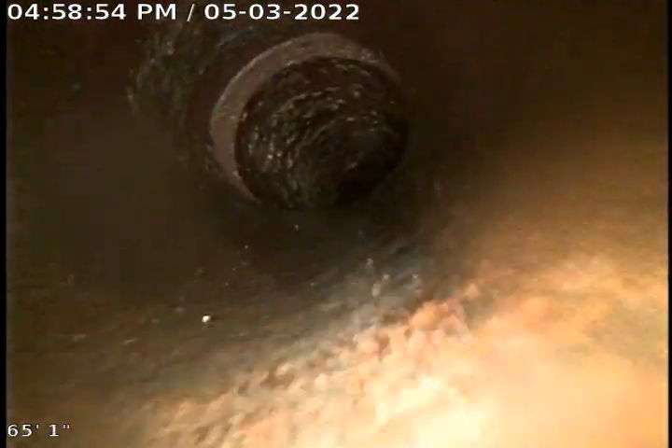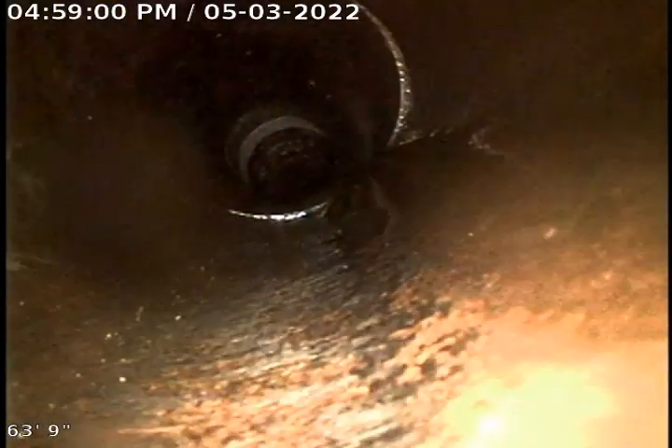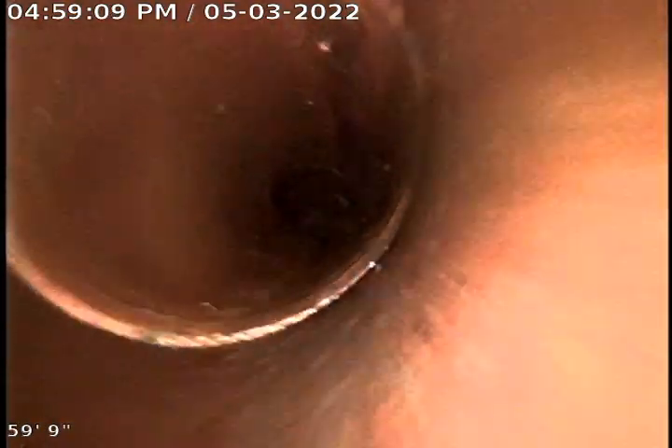And now we're into the 4-inch line. The tile's in great shape. A little minor offsets, nothing to really worry about. So right there we have 78 feet total, and we're at 52 feet, so we have 26 feet of clay tile.